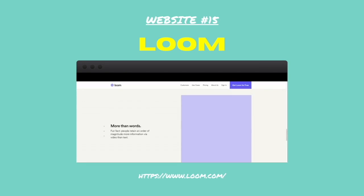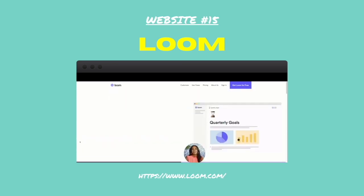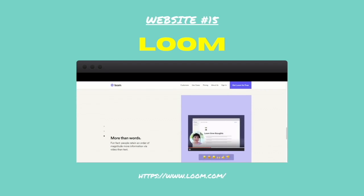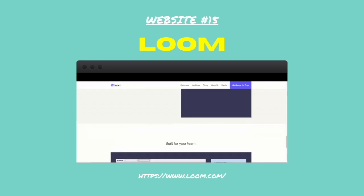Number fifteen: Loom. I use Loom all the time for quick tutorials and messages. Loom is a really simple tool that lets you record your screen, your camera, or both, and then send that recording via email to anyone who needs to see it. You can also download the recording as an MP4.